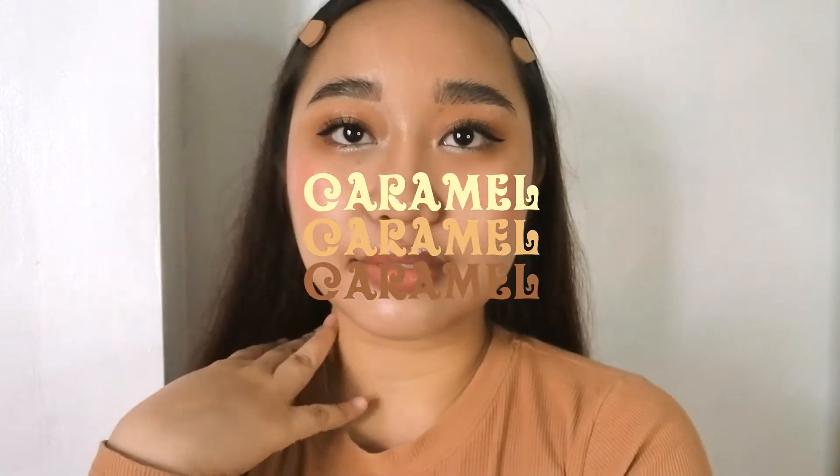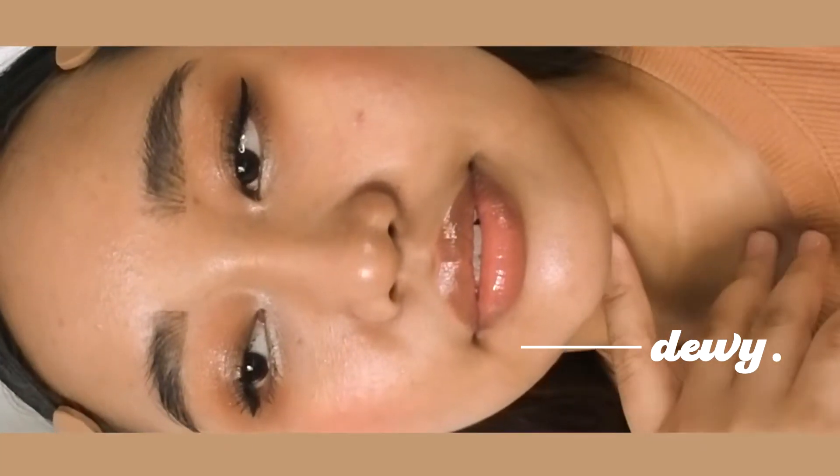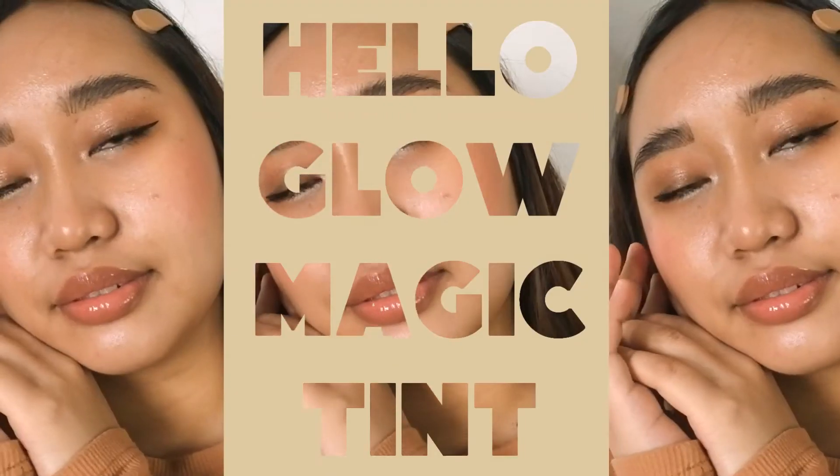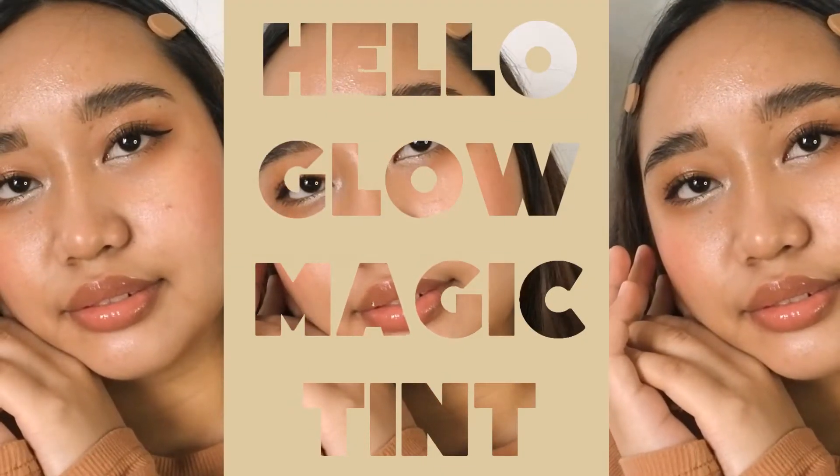Hello, hello everyone! It's me again, Monique, and welcome back here on my channel. Today's going to be all about this look and also a beauty review of the newest Hello Glow Magic Tint. I was very intrigued and I can't wait to share with you guys my first impressions.